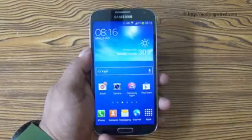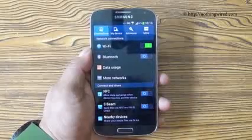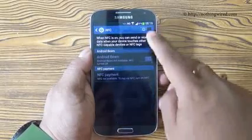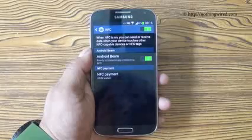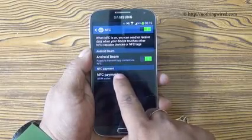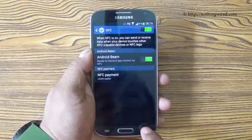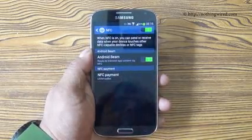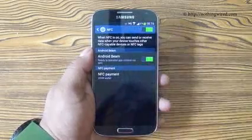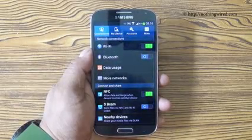You know that the Galaxy S4 supports NFC, but do you know that you can also pay via NFC? When you go to NFC and switch this on, you can pay using your USIM wallet. It's not available in India — only in selected countries can you pay through NFC from the Galaxy S4, for example Google Wallet in the US.